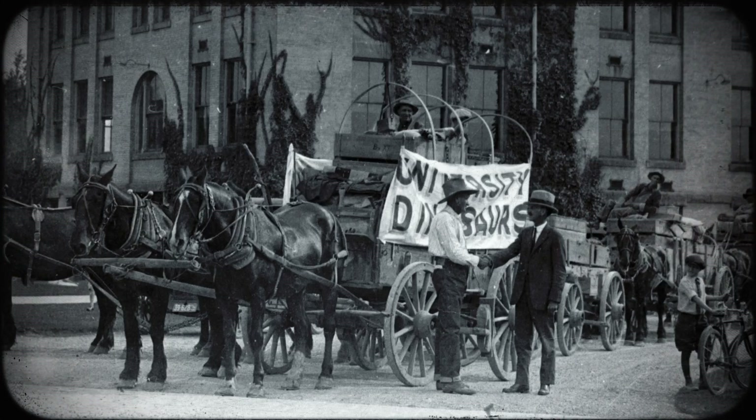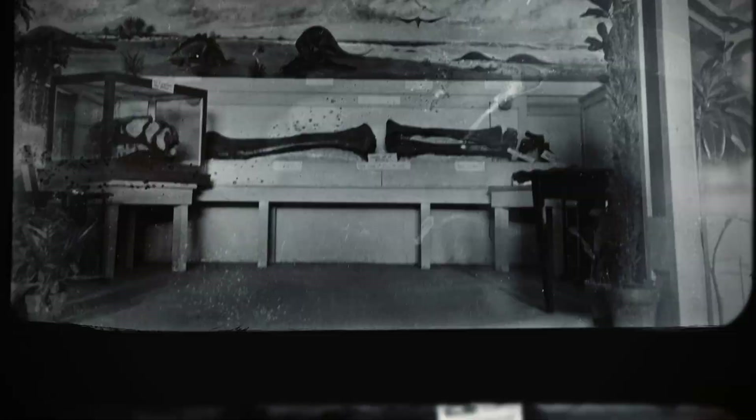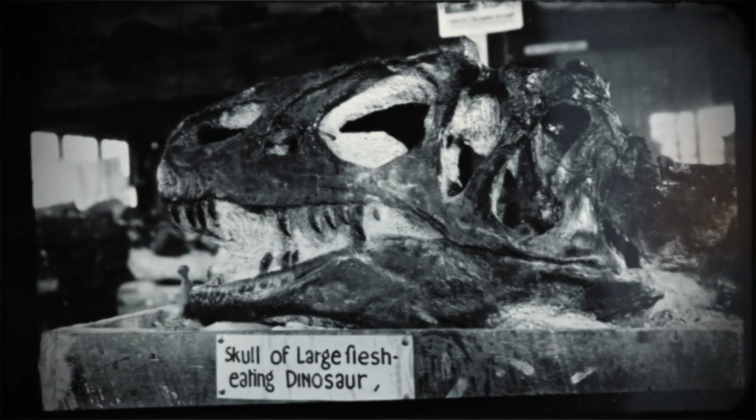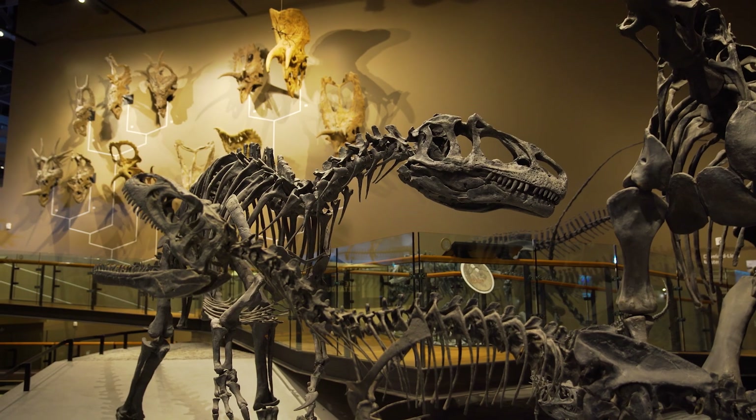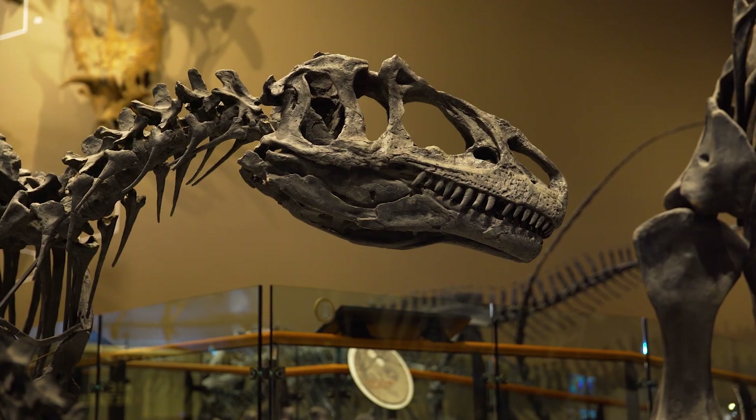This fossil has had a hundred-year-plus history of its discovery and being on exhibit for people to be able to see. Allosaurus was what we call the apex predator of its ecosystem — 150 million years ago during the Late Jurassic period.